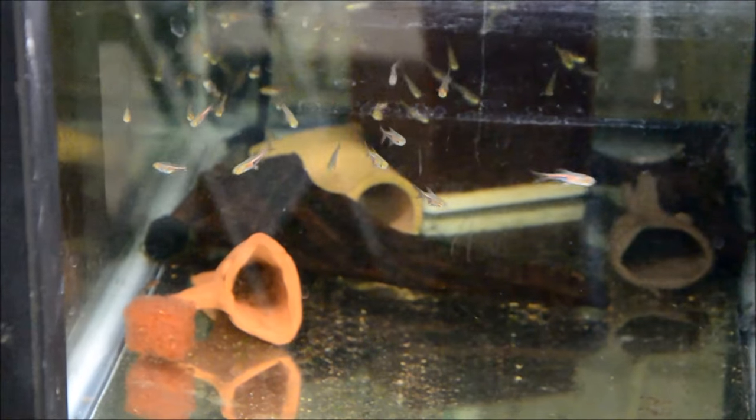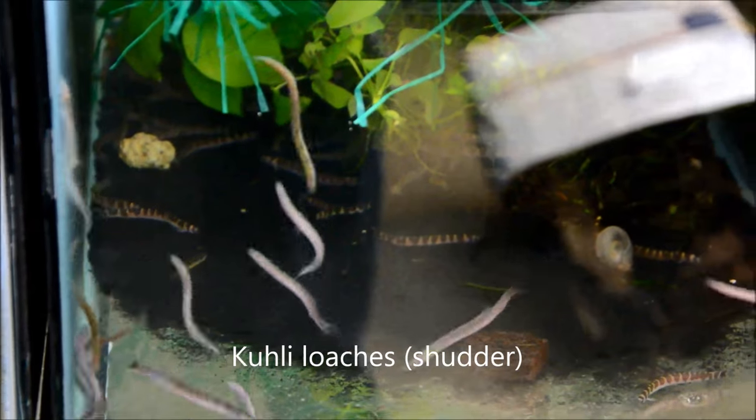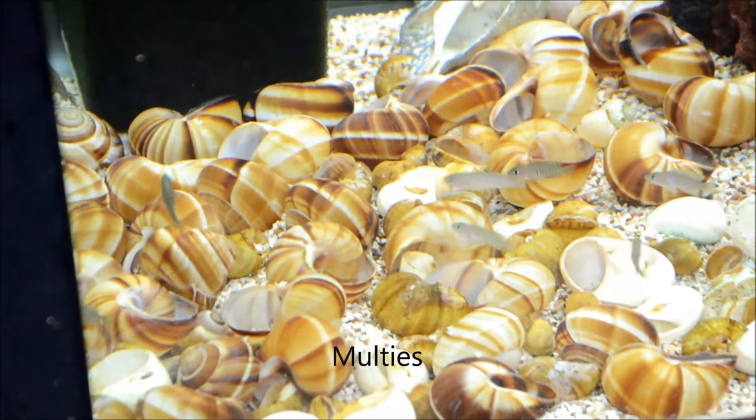The Espei Rasboras have really colored up — they're looking great. The tank kind of stressed them out when they arrived, but they're all doing awesome. The crisscross cats don't have a light so they're really hard to see, but they're doing good. Shell dwellers are in here too.